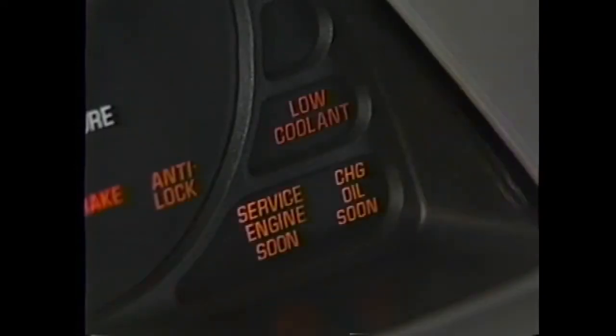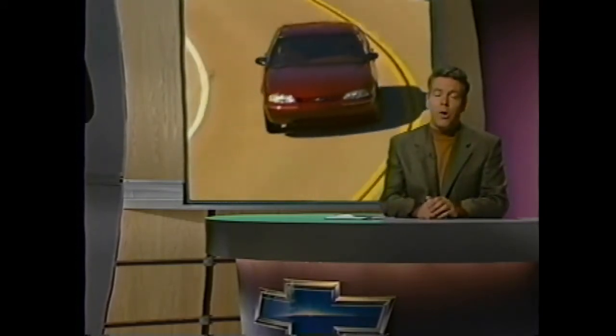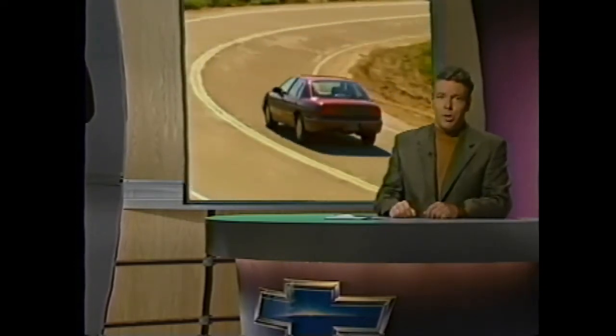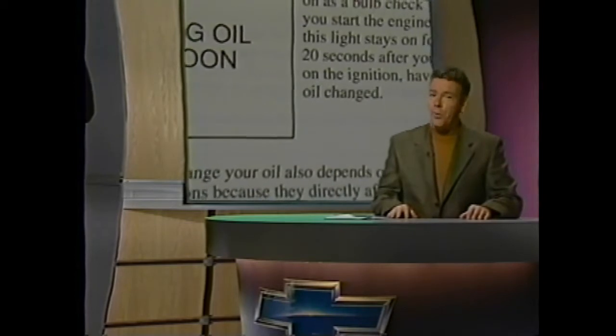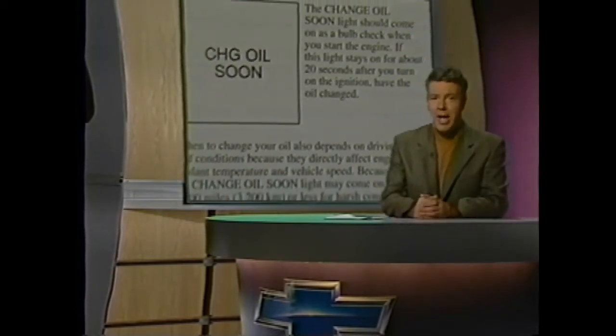A new-for-1997 feature available on all Lumina models is the Change Oil Soon light. This light comes on as a bulb check when the engine is started, but if it stays on for 20 seconds or more after the ignition is turned on, it's time to change the oil. Remind your customers that when to change the oil also depends on driving habits and conditions — the light may come on as early as 2,000 miles or less for harsh conditions. Show customers the directions on how to reset the system after an oil change; the directions are on page 2-59 of the Owner's Manual.